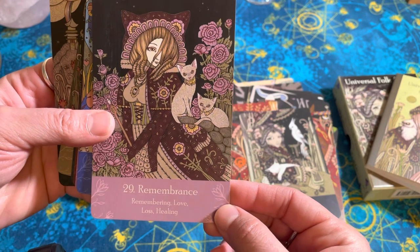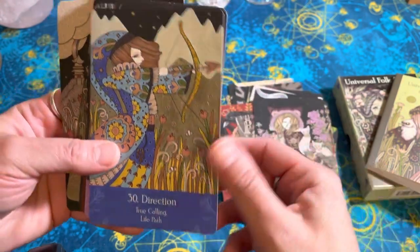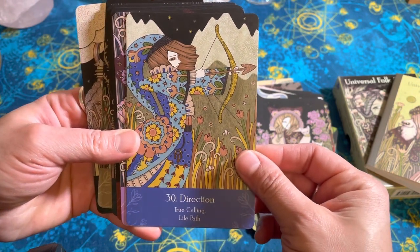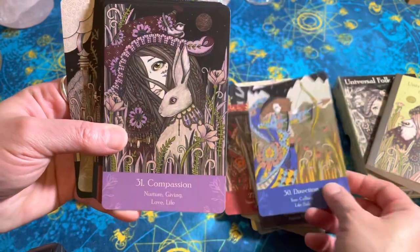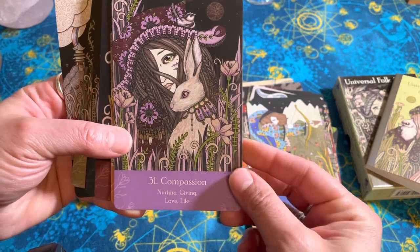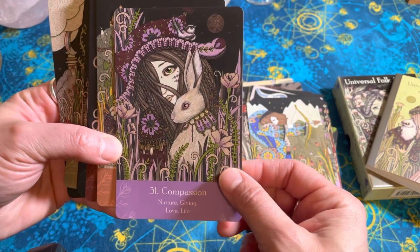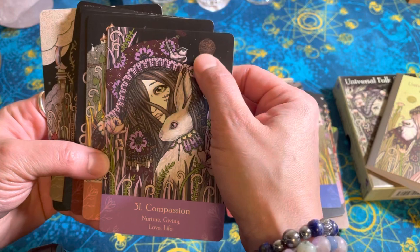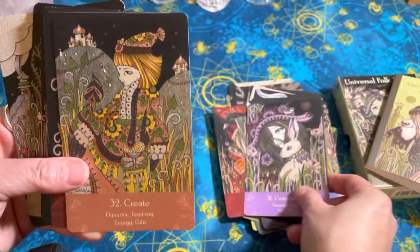Remembrance. Direction — True Calling. That seems like Sagittarius to me. Compassion — nurture, giving, love, life. There's a big moon there — maybe that's supposed to be a planet, maybe Jupiter, in the background.